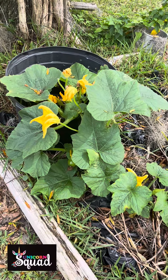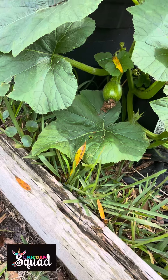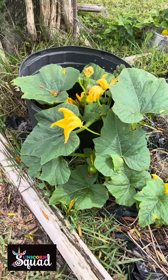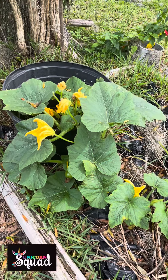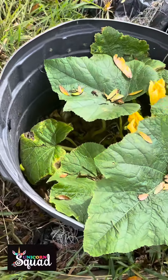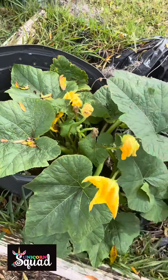And so I asked Ed — it's got a bulb! Is that a squash? I'm asking Ed, what is this? And how did it randomly show up in our yard in a random bucket that has barely any dirt in it? Like, what is this thing?